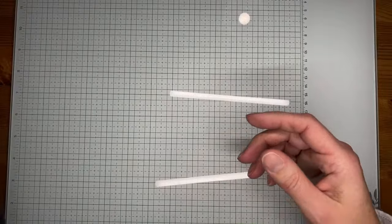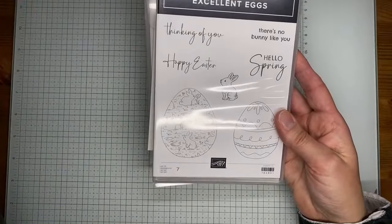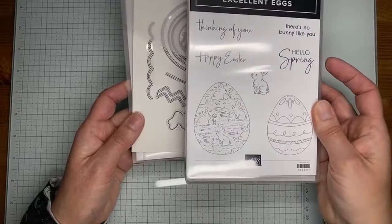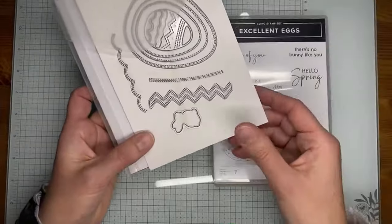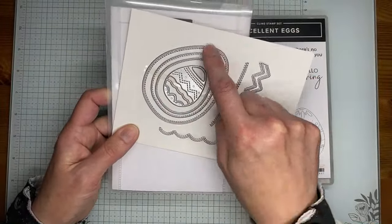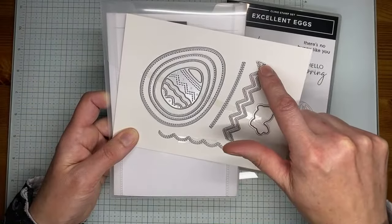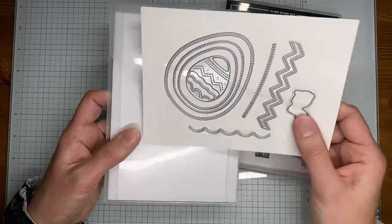Another Easter set called Excellent Eggs — fun little Easter and spring images. Sentiments include 'happy Easter,' 'hello spring,' 'there's no bunny like you,' and 'I'm thinking of you,' with fun Easter eggs and a cute bunny. The Excellent Eggs dies cut and emboss at the same time. There are dies for the egg stamps, one for the bunny, a chevron look, a straight line, and a scallop. Should be a fun one for Easter.